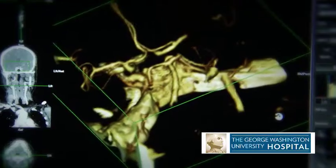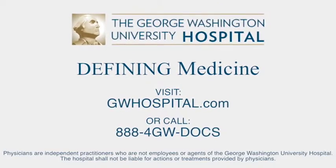We develop an optimal treatment plan. The George Washington University Hospital has received the American Stroke Association's Gold Plus Achievement Award, which recognizes our commitment in implementing higher standards of stroke care.